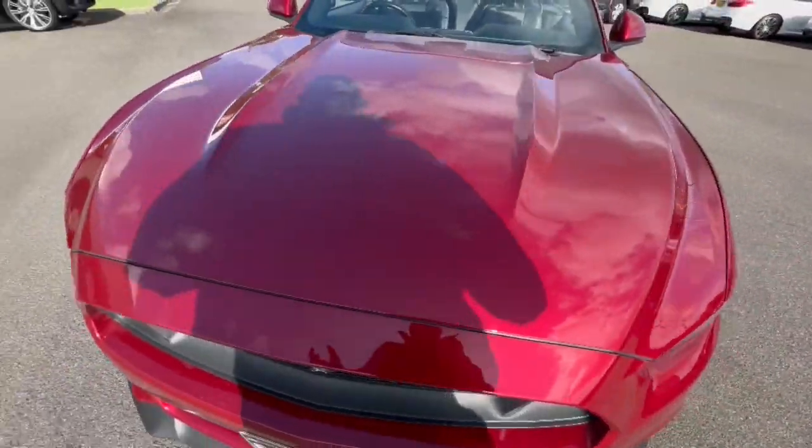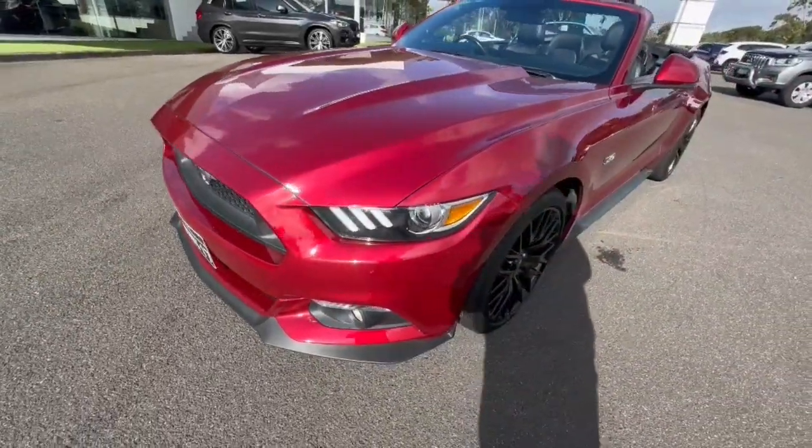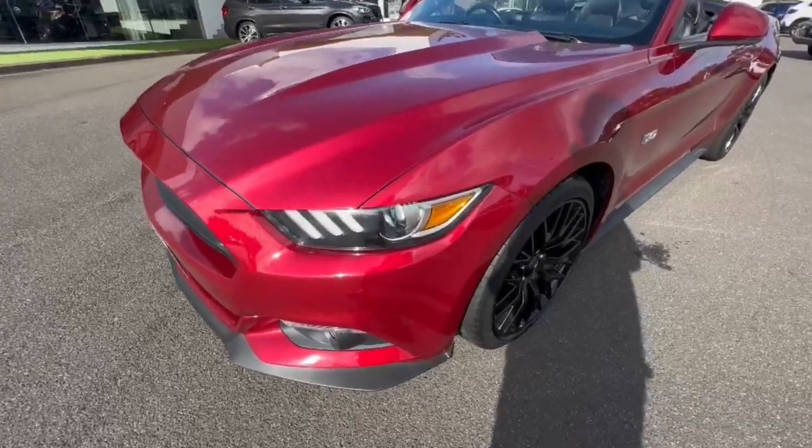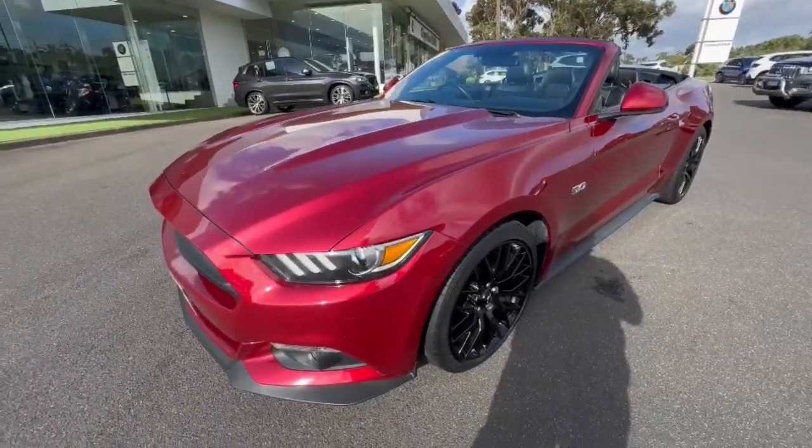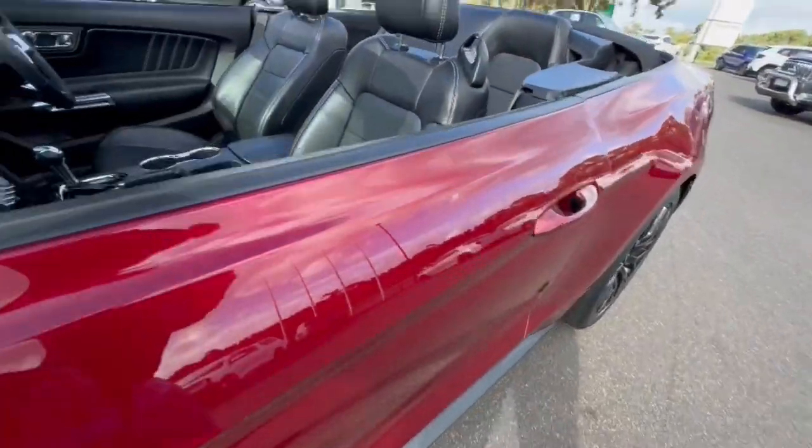G'day folks, thanks for checking out our V8 Mustang that just arrived. This one's finished in ruby red and it does have a personalised plate to come with it. You've got your projector style headlights there, black alloy wheels, and as you can see here's the 5 litre V8.